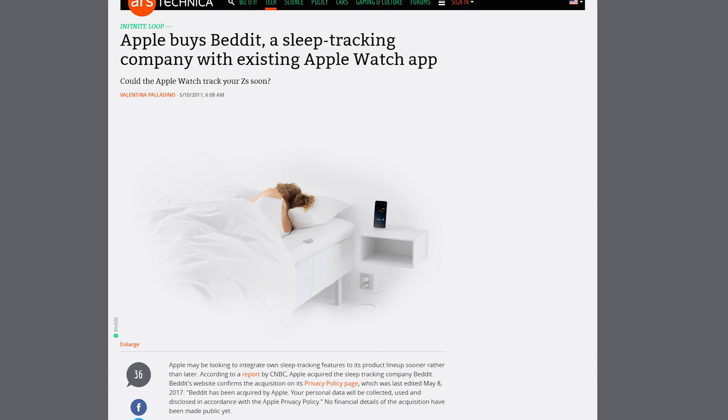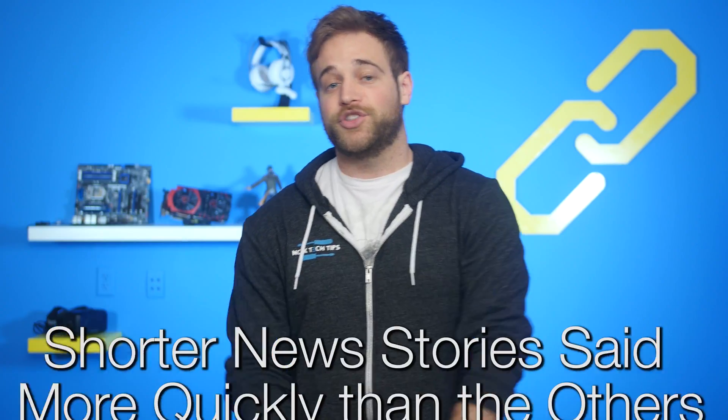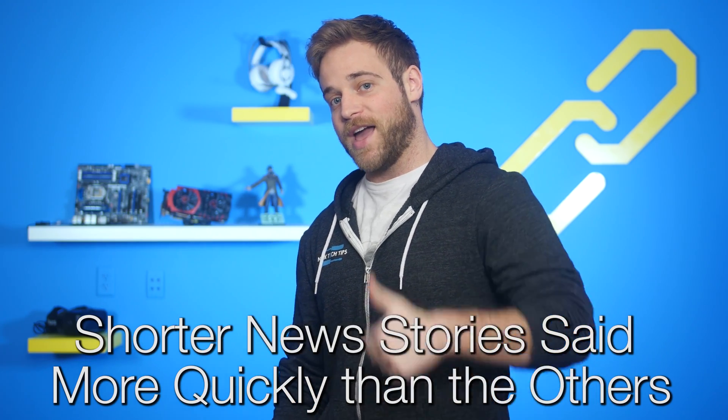But with this buyout, we'll see how Apple uses Beddit technology in their future products. It will likely be integrated into the next Apple Watch, but we'll have to keep our eye out for what innovative thing they have next in store for all of us. It's time for shorter news stories — but I'll just say them normally because I'm a normal guy.